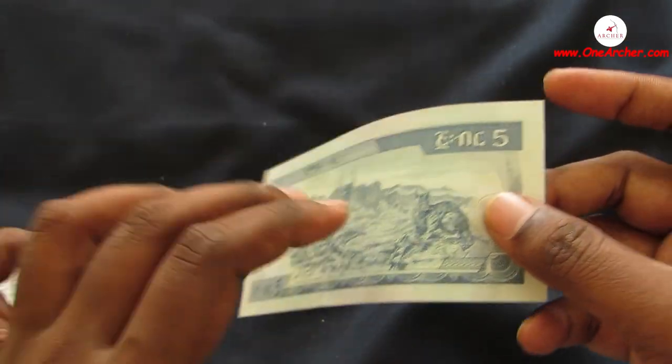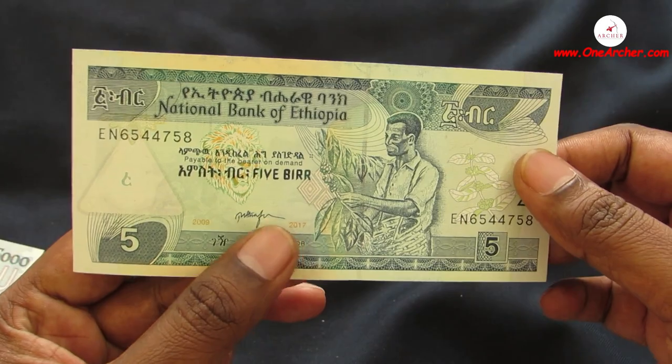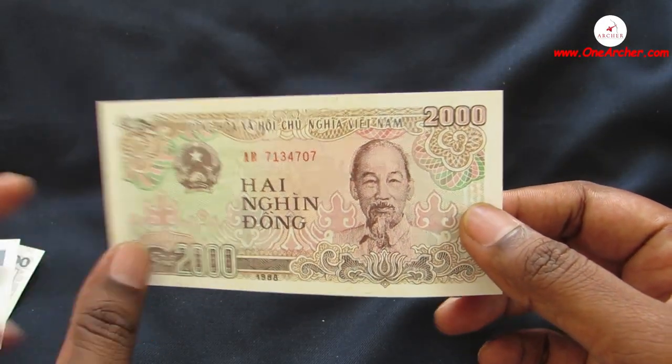The last but not the least, the 32nd one is a 5 Birr of Ethiopia. On the obverse is a coffee harvest, and on the reverse is a Kudu and lioness. That's all about this unboxing video, thank you for watching.